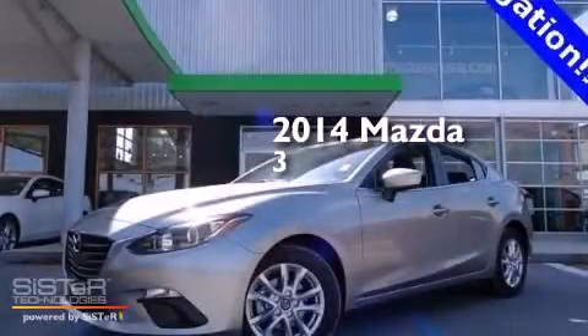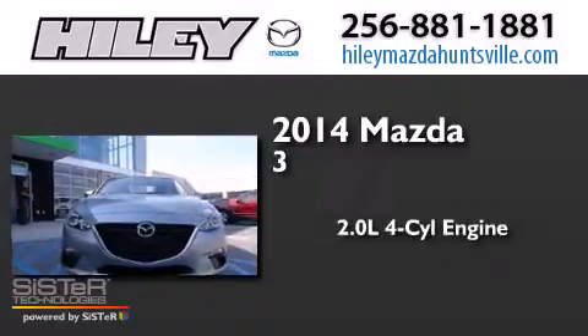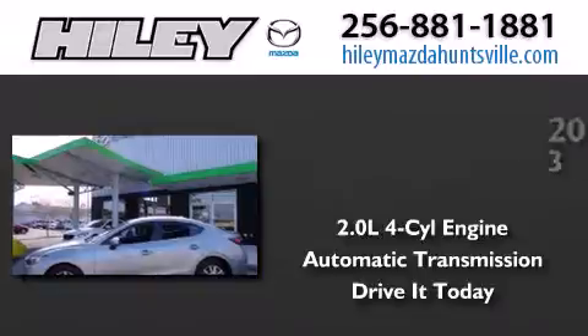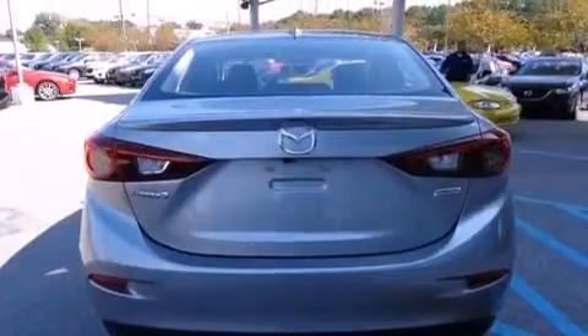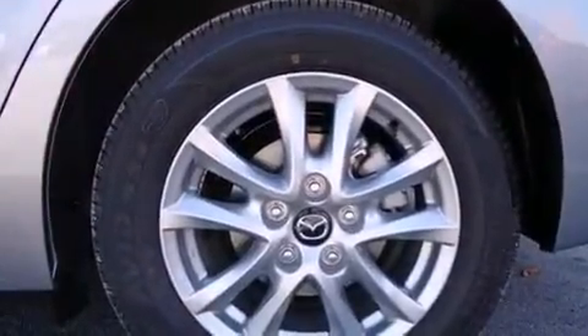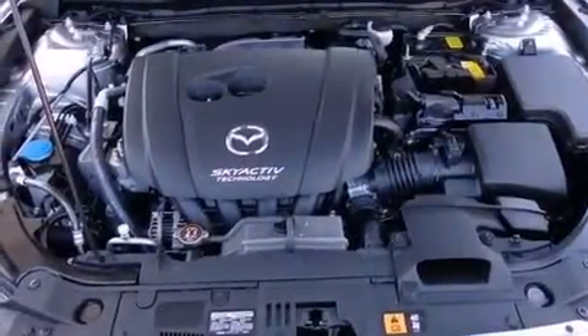This is a brand new 2014 Mazda 3. It has a 2.0-liter four-cylinder engine and an automatic transmission. Its top features include Bluetooth mobile device connectivity, a speed-sensitive volume control system, a multi-link rear suspension, and traction control and stability control systems.